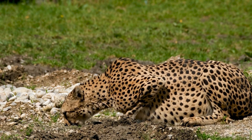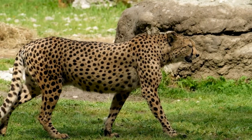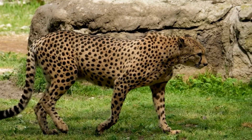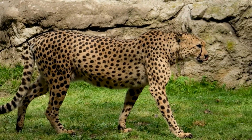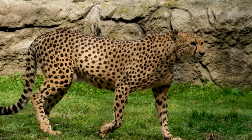Its head is small and rounded, with a short snout and black tear-like facial streaks. The coat is typically tawny to creamy white or pale buff and is mostly covered with evenly spaced, solid black spots. Four subspecies are recognized.